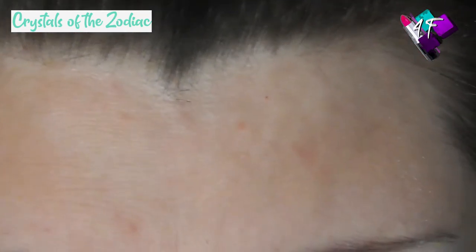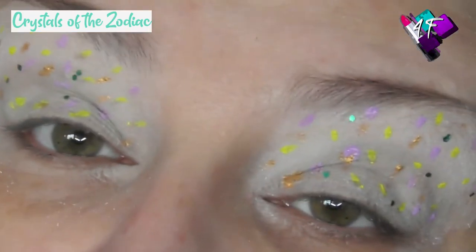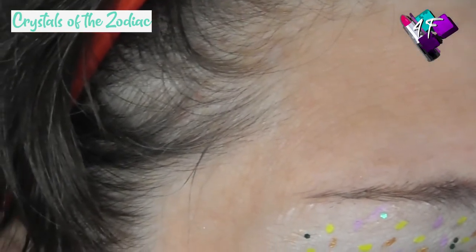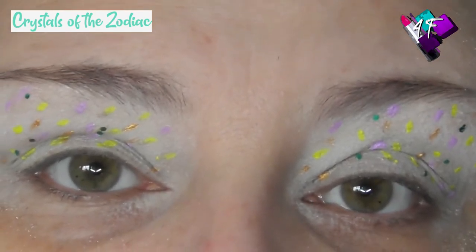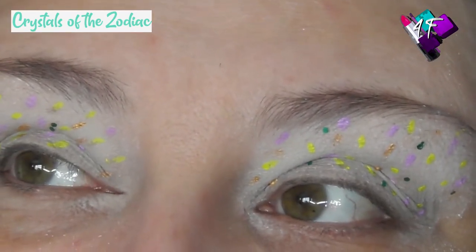Seriously, how cute is that? I'd better put the lid back on this before I knock it everywhere and have green glitter all over my floor — which wouldn't be the first time, and probably won't be the last either. Right, my darlings, I'm going to pause you while I go and pop some foundation on, and I'll be back to finish my eye look off.